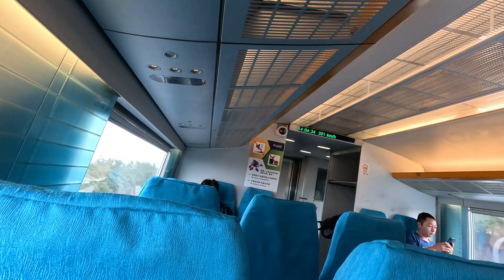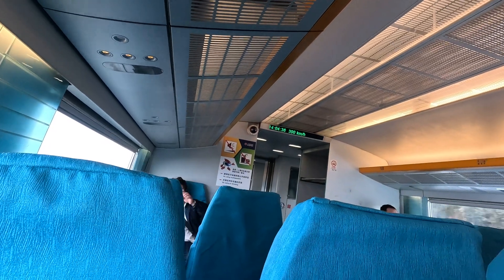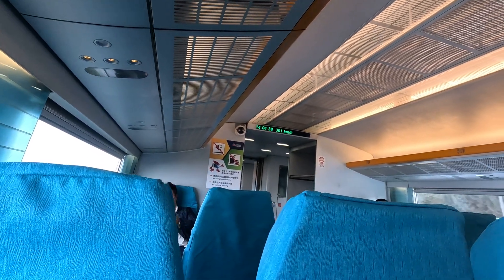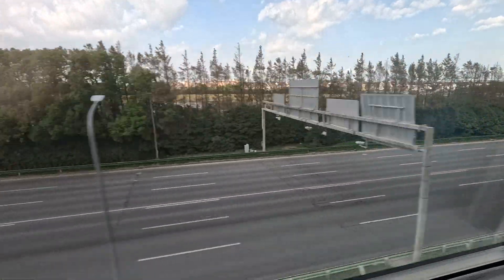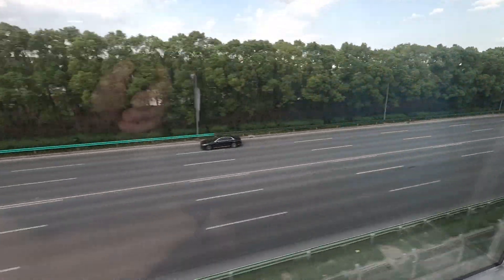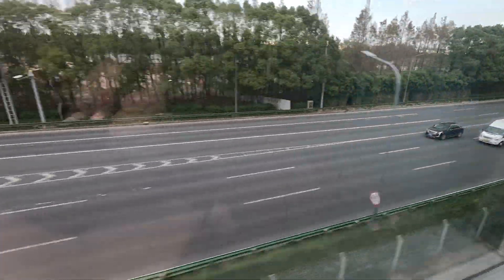Feeling the speed now — we're just on 300 kilometers an hour, and it just clocked over 300. Pretty fast! If you just look at the traffic as we're going past — flying past these cars.